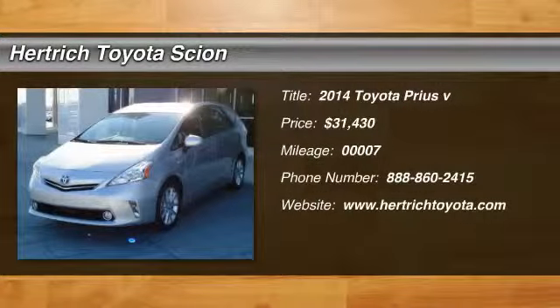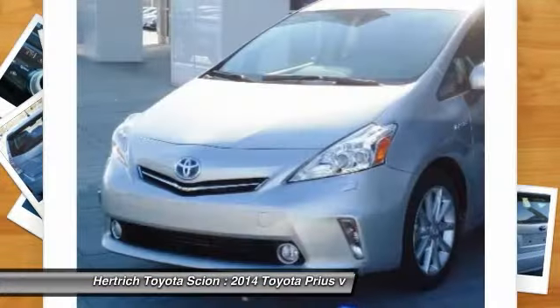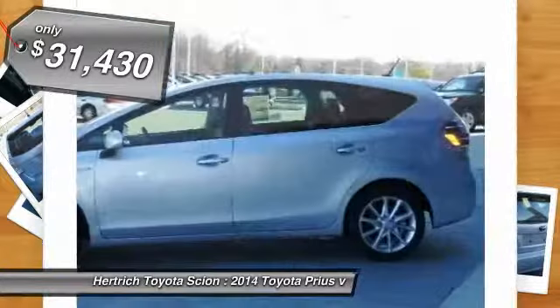This outstanding example of the 2014 Toyota Prius v Five is offered by Hertrich Toyota of Milford. Outstanding fuel economy and sleek styling are two great reasons to consider this Toyota Prius v.